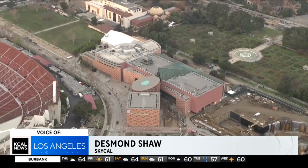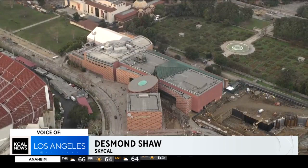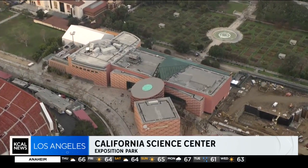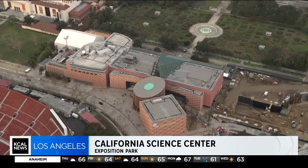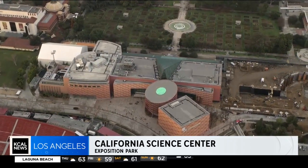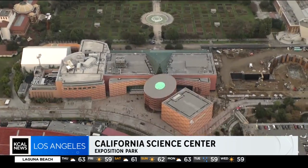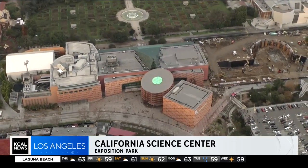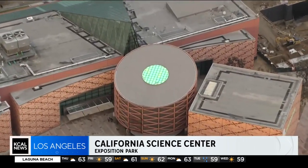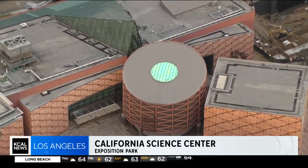The museum goes back to the 1950s, though the original building actually goes back to 1912, when it was the State Exposition Building displaying agricultural products and industrial resources. The focus turned to science in the 1950s, and in the 1980s things really began to change when museum leadership developed a 25-year master plan spread across three different phases to totally transform this into a lot more than a museum.